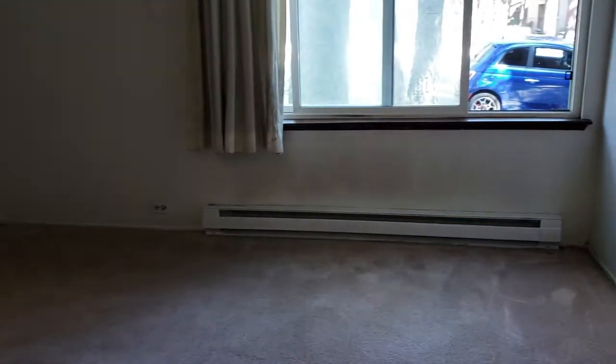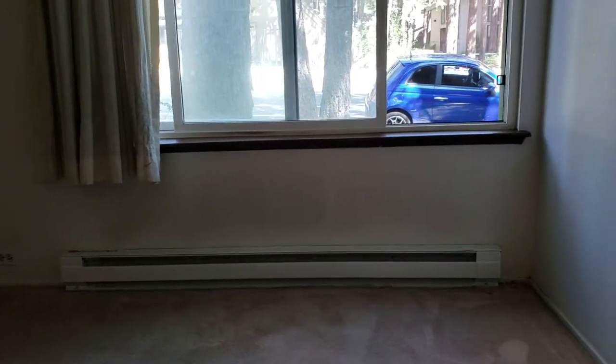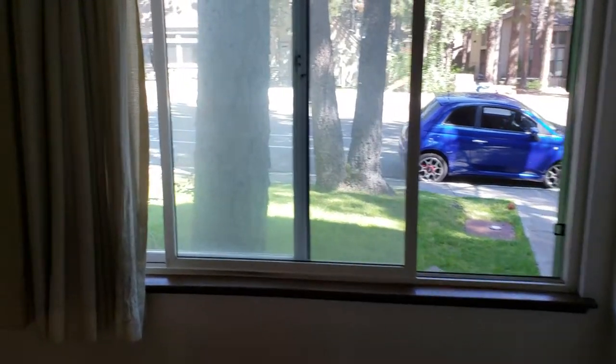In the bedroom here you have a radiant floor heater — electric — looks like it's been replaced, and a closet here.